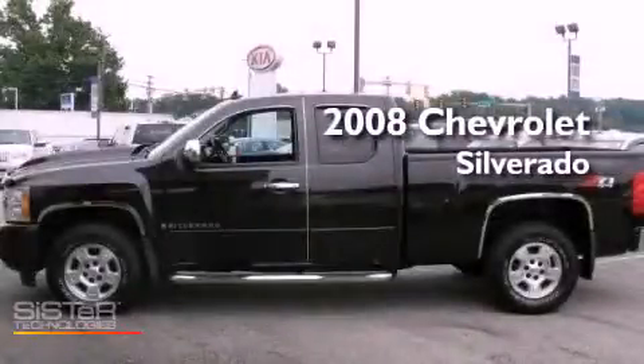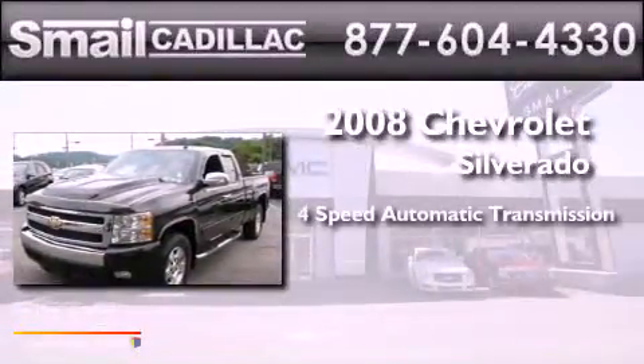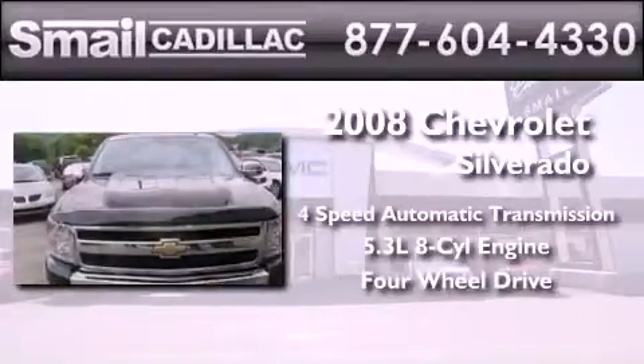This is a certified pre-owned 2008 Chevrolet Silverado. This truck has a four-speed automatic transmission, a 5.3 liter V8, and the added capability of four-wheel drive.